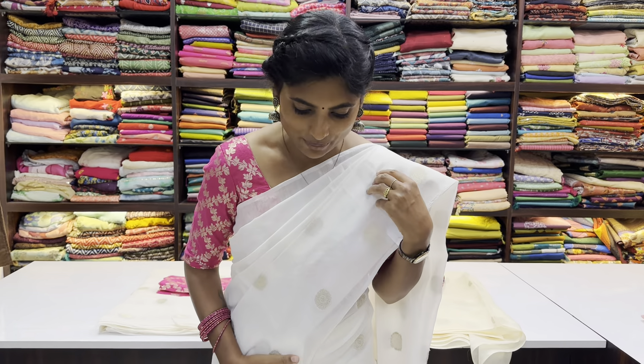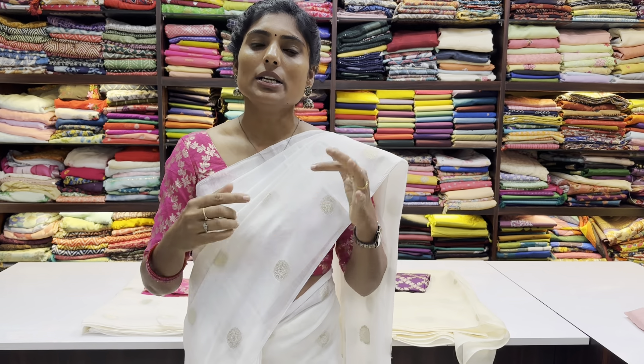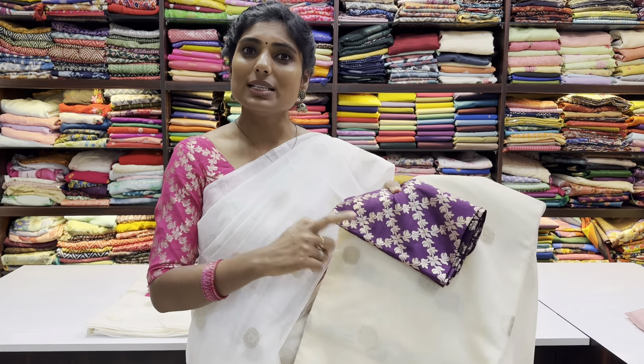This sari has only three colors available. One is white with a pink color combination, and the sari name is called Aruvi. The price is ₹1450 for the sari with material. It also comes with a ready-to-wear blouse, finished with a U-neck.